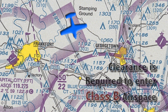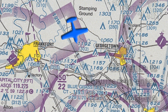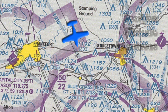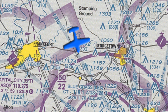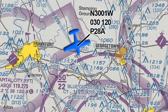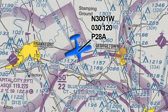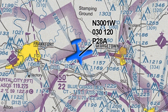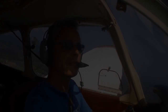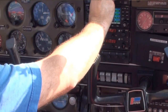We must establish 2-way radio communications with approach control before entering and remain in communication while we're in the Class C airspace. We don't need a clearance to enter the airspace — they just need to acknowledge our aircraft by call sign. The controller will expect us to provide our position, our altitude, and our intentions. They will then issue us a transponder code and radar identify our position and altitude. After that, they can provide traffic control to get us to our requested destination or through their airspace if we're just passing through.